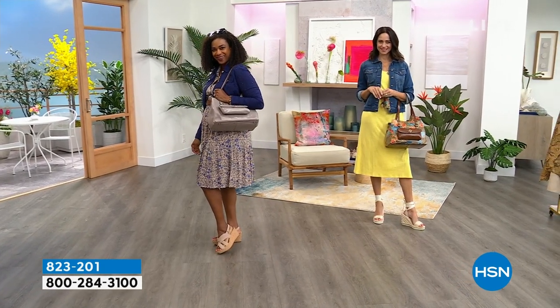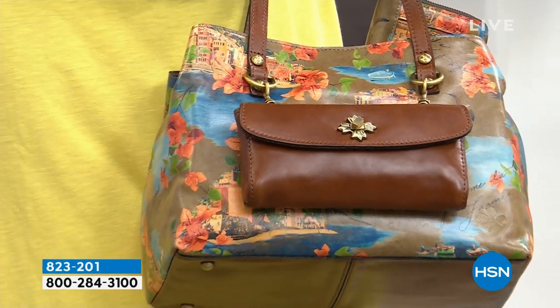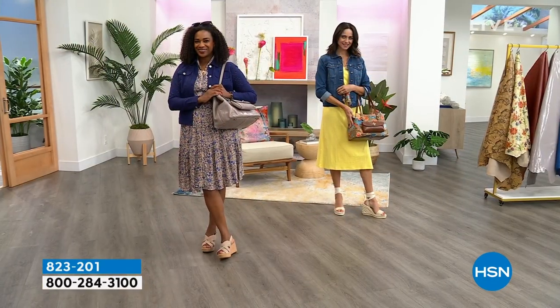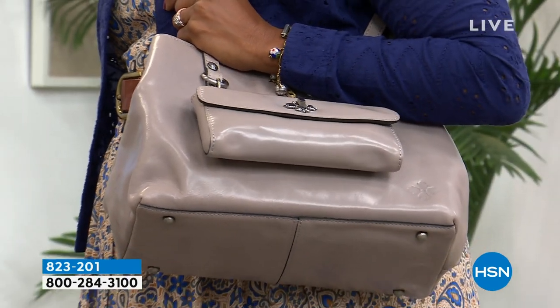So let's take a look at the Julian. This is a brand new bag — nobody has seen it before. It is a leather convertible tote. You're seeing it in what I think is going to be the French Riviera. We also have it in the stone. You're probably saying, hmm, that looks like an interesting design.